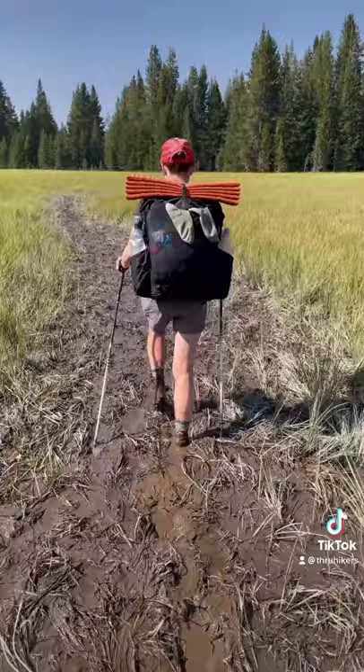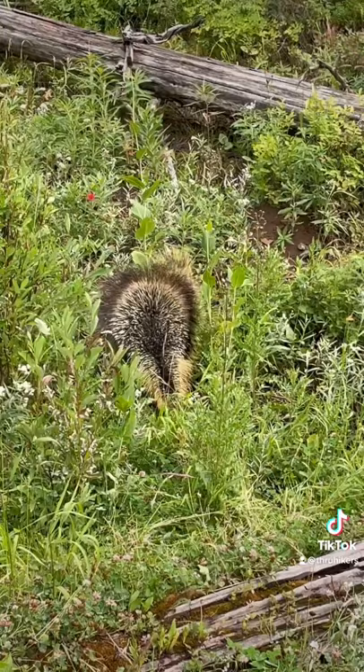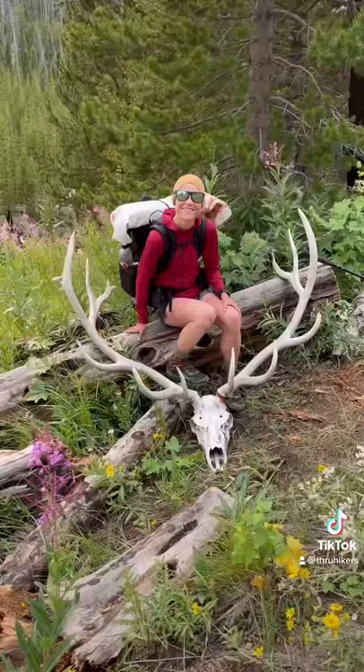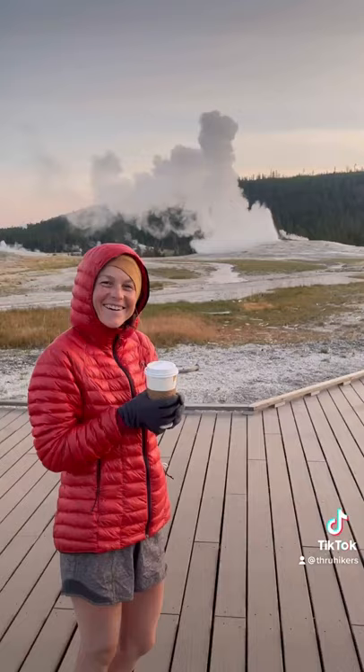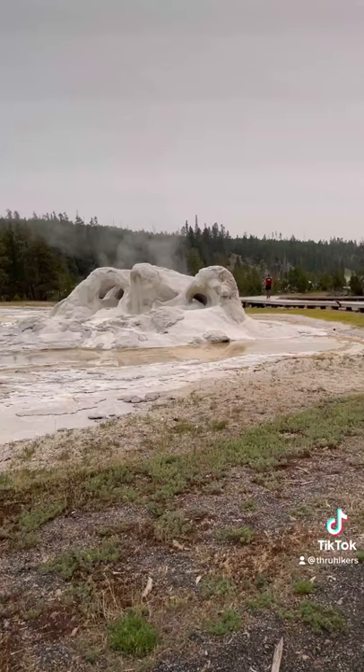We had soggy wet feet during a lot of this stretch. We continued to see lots of wildlife including this porcupine and these giant elk antlers. When we made it to the Yellowstone frontcountry we were a bit overwhelmed with all of the people, but we had a lot of fun checking out even more geysers.